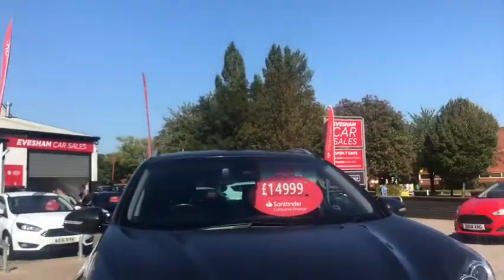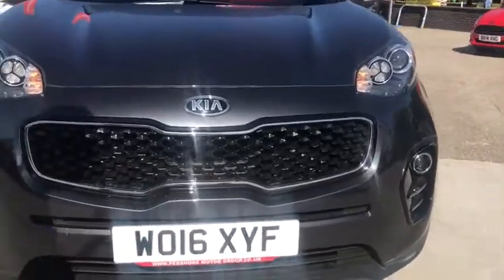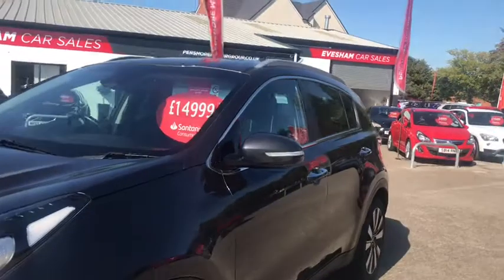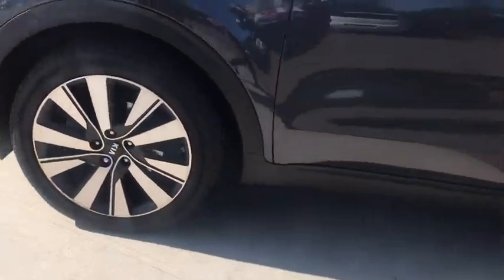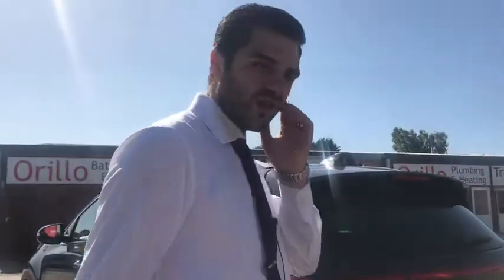Now let's have a look at the Kia Sportage 3 on the outside. We've got fantastic LED lights, a chrome front on the vehicle, silver roof rails, and beautiful 19-inch alloys — a great look on this one.